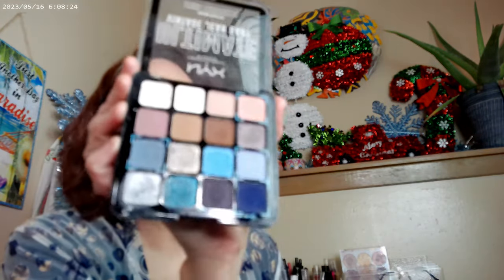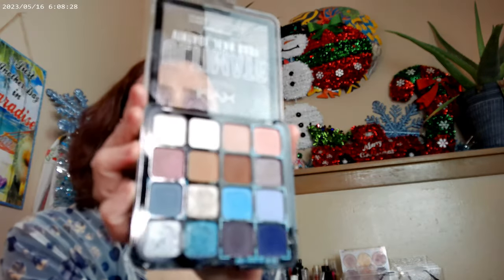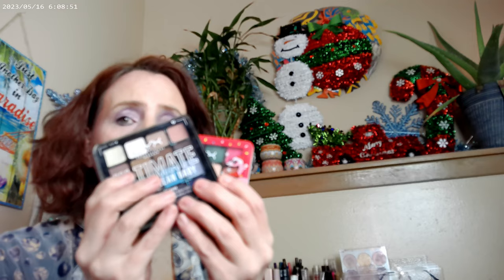Moving into summertime, NYX released a whole bunch of palettes. I picked up Vintage Jean Baby — they had about four or five palettes in this format that all launched around the same time, and I kind of wish I'd picked up more. For holiday, NYX released the Ultimate Flamingo Toast palette — really pretty as well. Quality on the NYX palettes is really good, as is the ColourPop quality and the Profusion quality.